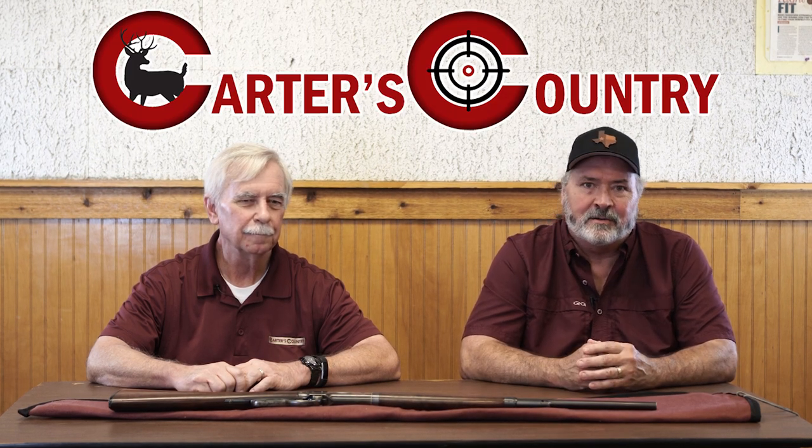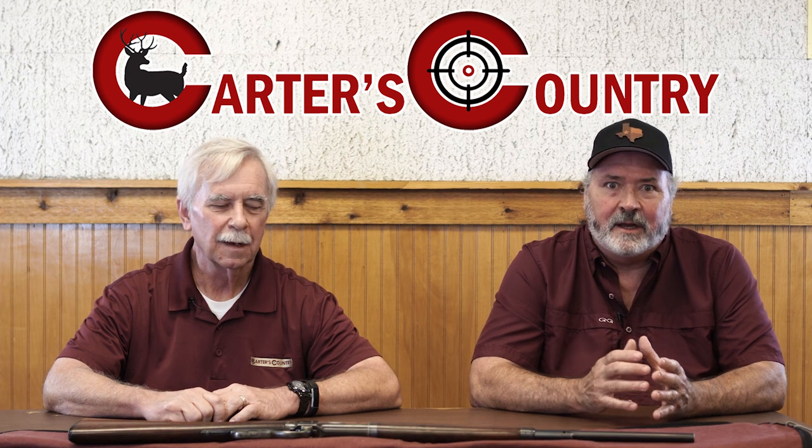Hello, I'm Larry, and this is Carter's Country. Today I've got Morrell here with me, one of our fellow associates at Carter's Country, who is extremely knowledgeable and something of a collector of lever action rifles. If you like looking at cool lever action rifles and learning about their history, stay tuned — you're in for a treat.